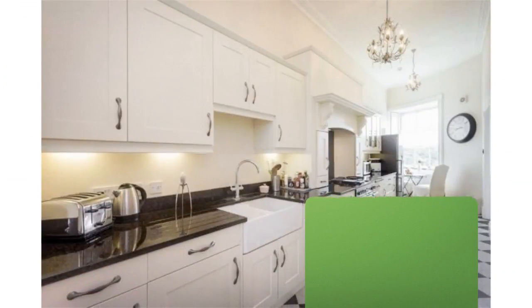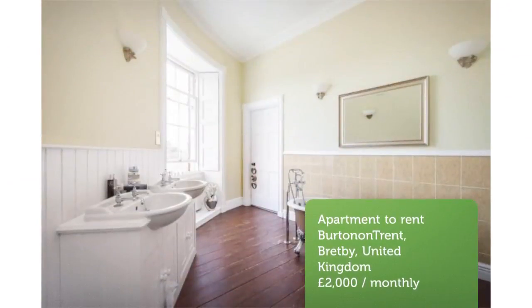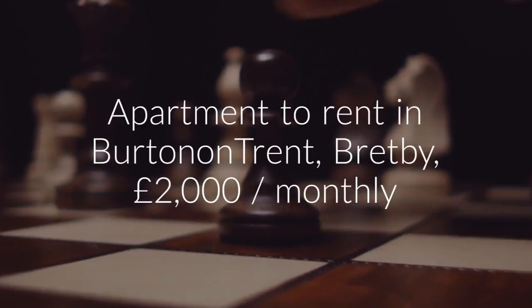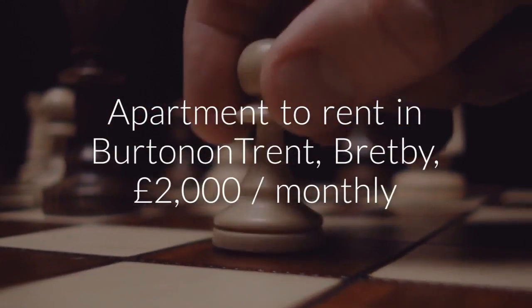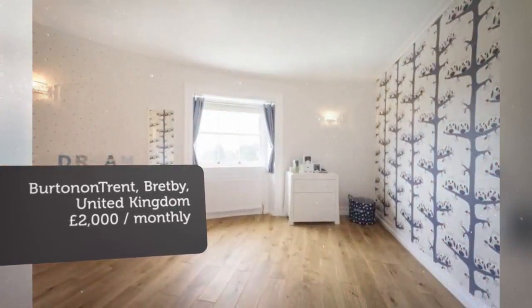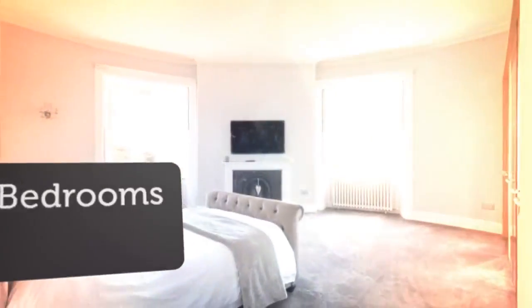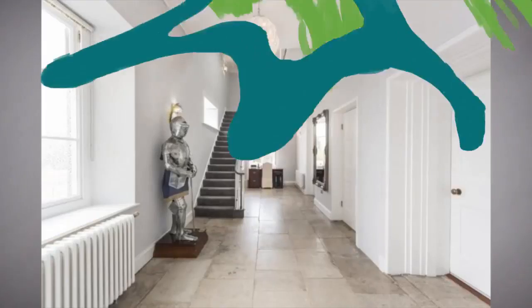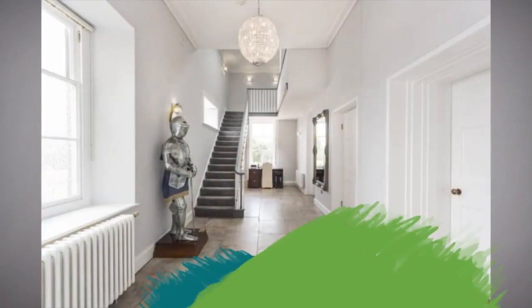Letting information. Date available: now. Furnishing: unfurnished. Deposit: 2,500 pounds. Letting type: long-term. Added on Rightmove the 14th of March 2018, one hour ago.